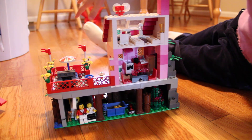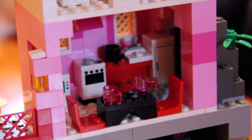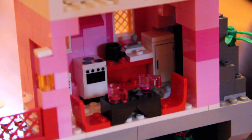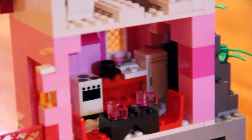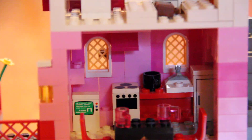So when you climb up the stairs, you look at the view, you go into this little door right here, and then you come into the kitchen. And we have a little oven and refrigerator, which you would, of course, see in a real kitchen. And you have a little table and chairs and all that stuff.